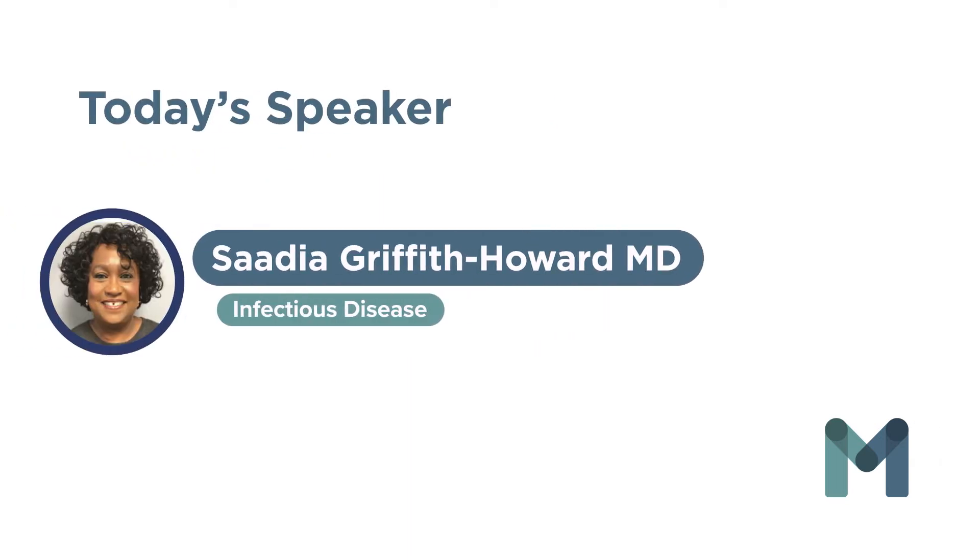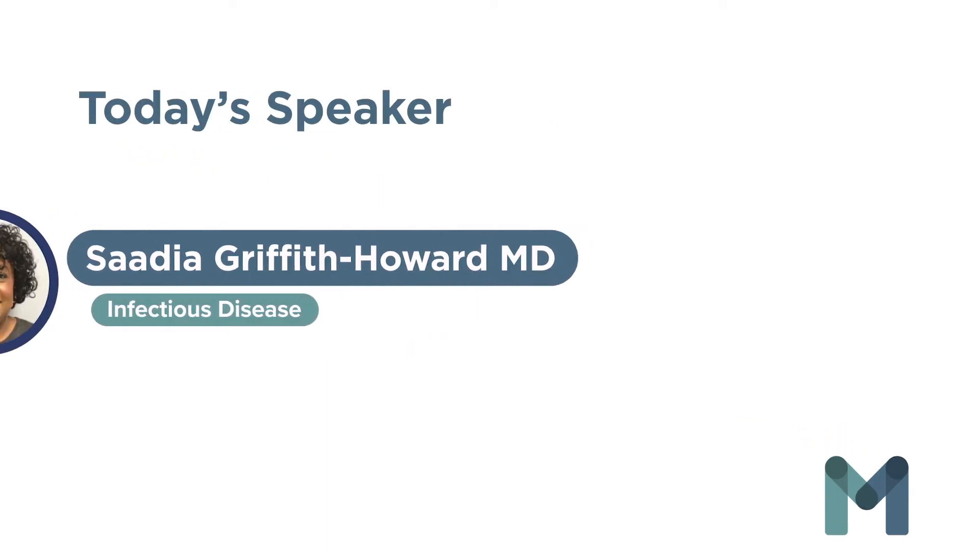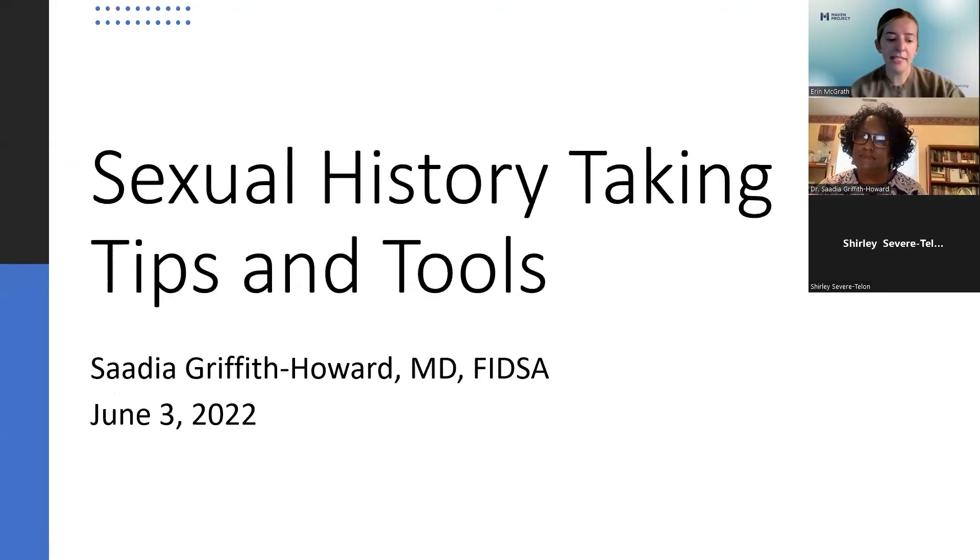Hello, my name is Erin McGrath, and I am Maven Project's Clinic Partnership Manager. Thank you for joining us today for Dr. Griffith Howard's presentation on Taking a Sexual History: Tips and Tools.